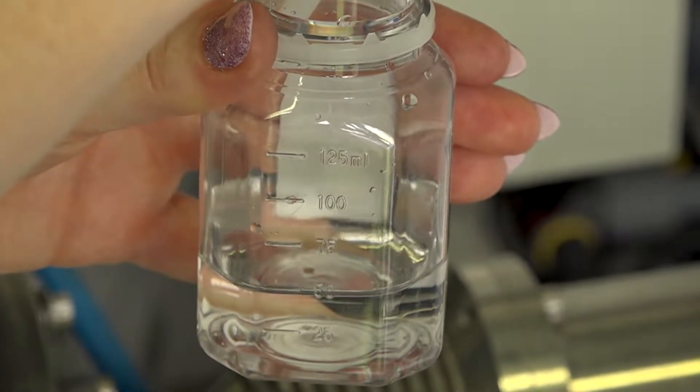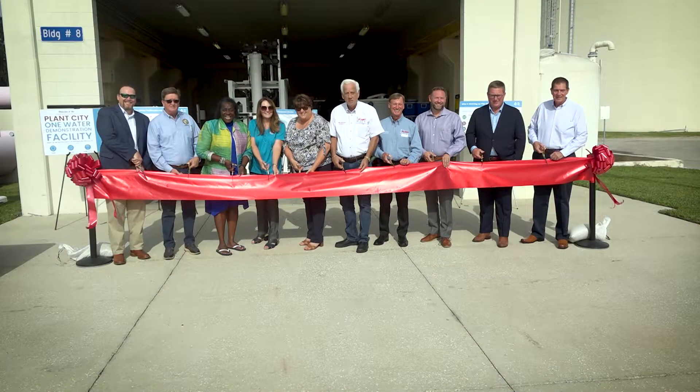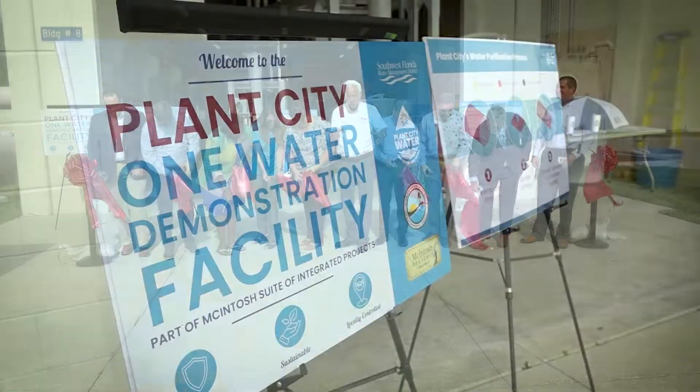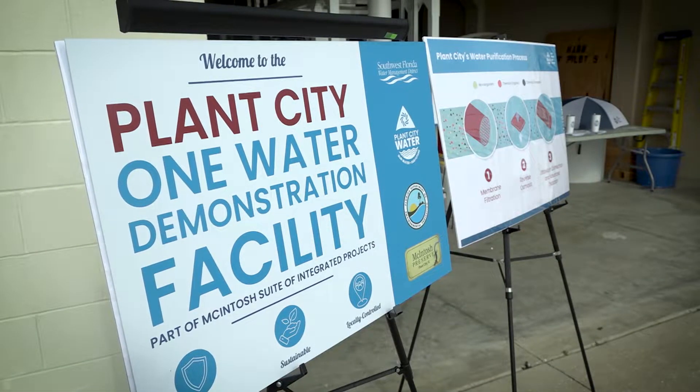This is a safe drinking water supply. Three, two, one, woo! Today is a great day for the One Water Demonstration Facility for the City of Plant City.